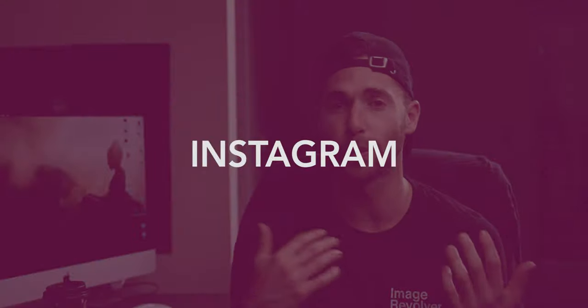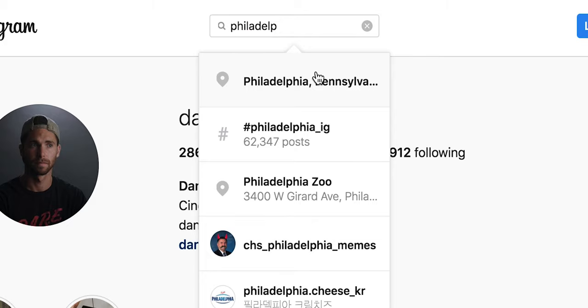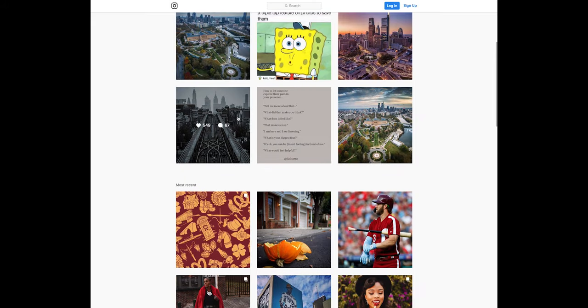Another great tool for finding locations is Instagram. If you want to know where all the cool locations to shoot are, just go to that city's hashtags — something like Philly iJers or wherever all the photographers and video people are shooting in that city. Hopefully they have a location tagged. And if they don't, DM that person and ask where they shot. That's always been a great tool for me.